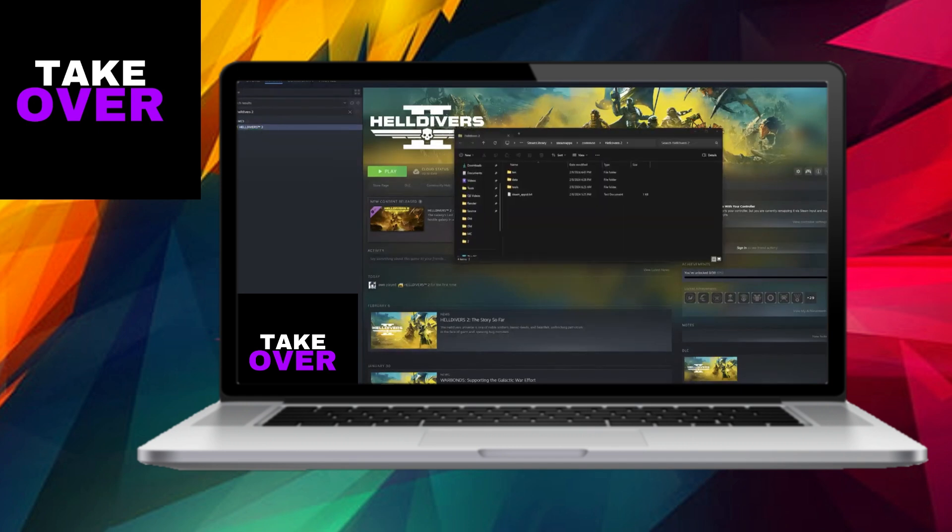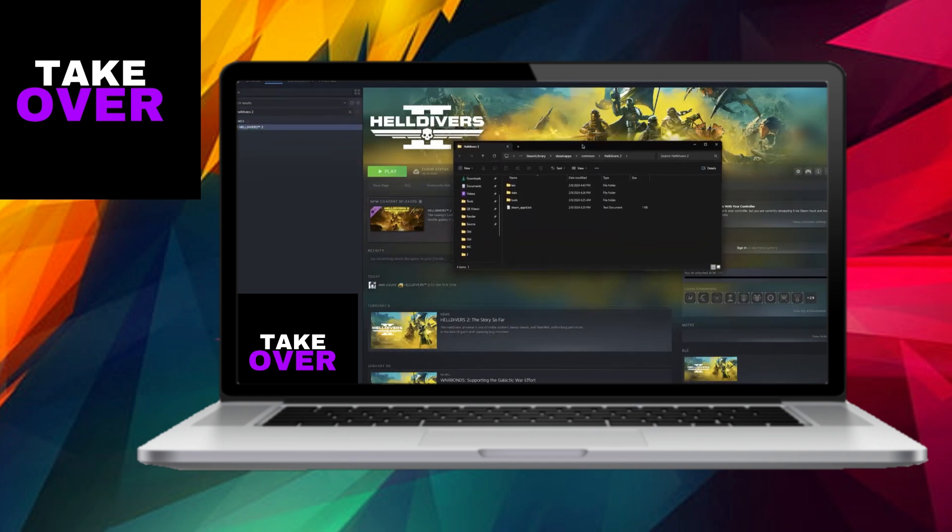Firstly, if you're using Steam, right-click on Helldivers 2 in your library, then select Manage and Browse Local Files. This will open the directory where the game is installed. Navigate to the bin folder where you'll find the GameGuard folder. GameGuard serves as the game's anti-cheat software, but it can sometimes glitch, leading to incomplete file acquisition. To resolve this, simply delete the GameGuard folder.